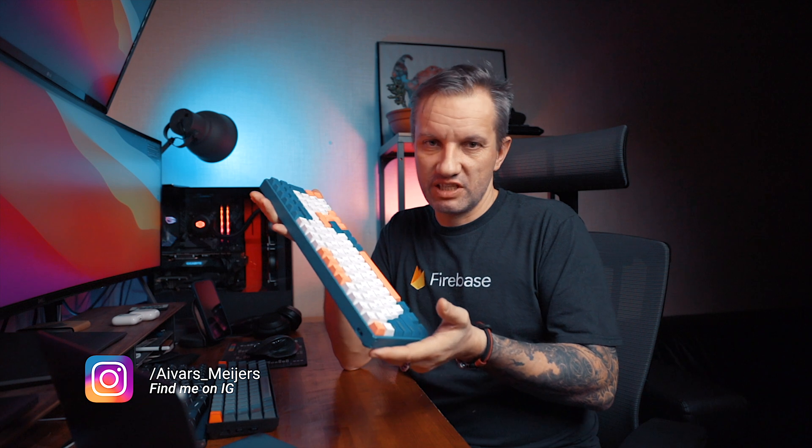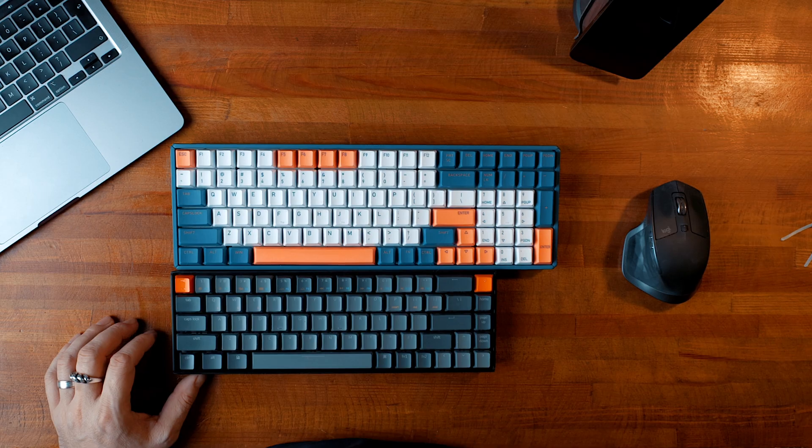Disclaimer: the iCUNIX keyboard was sent to me for free, but I wasn't even asked to record a video or create a post about it on Instagram, so that changed nothing. Maybe I'm just a bit more relaxed about the price on it.